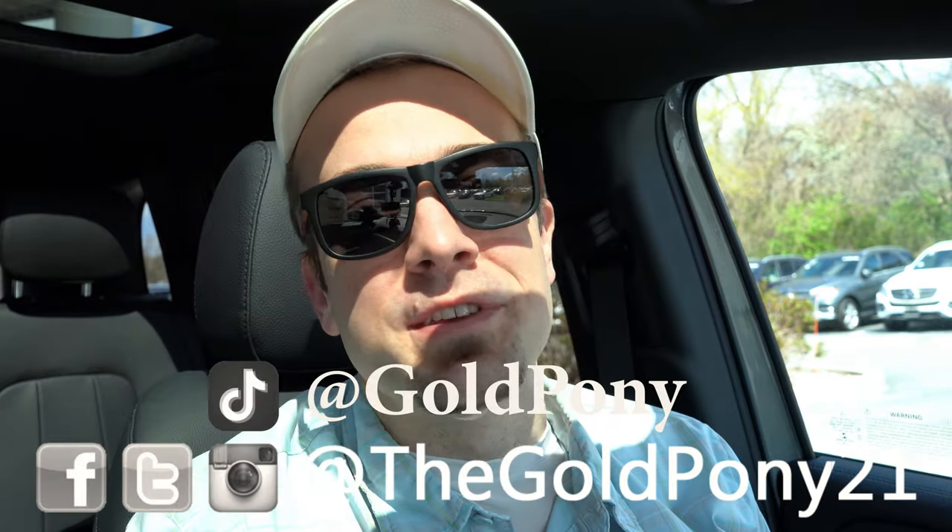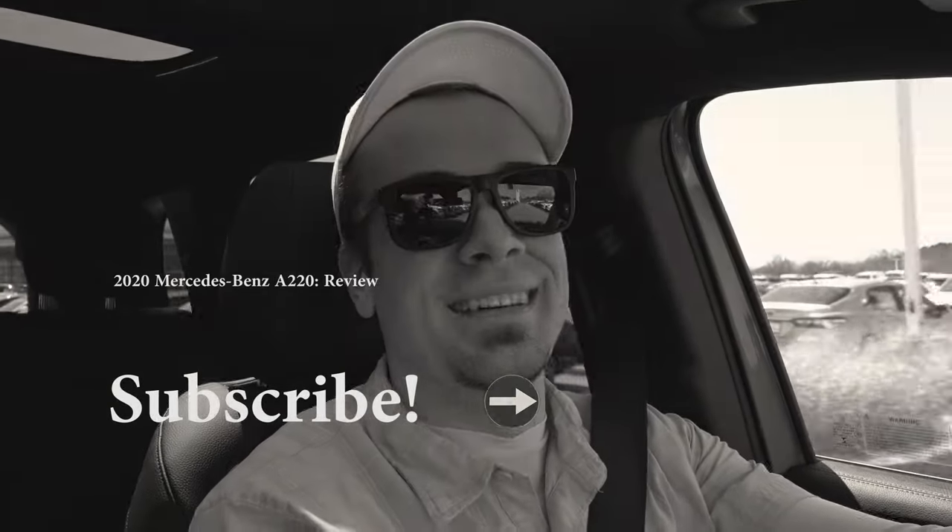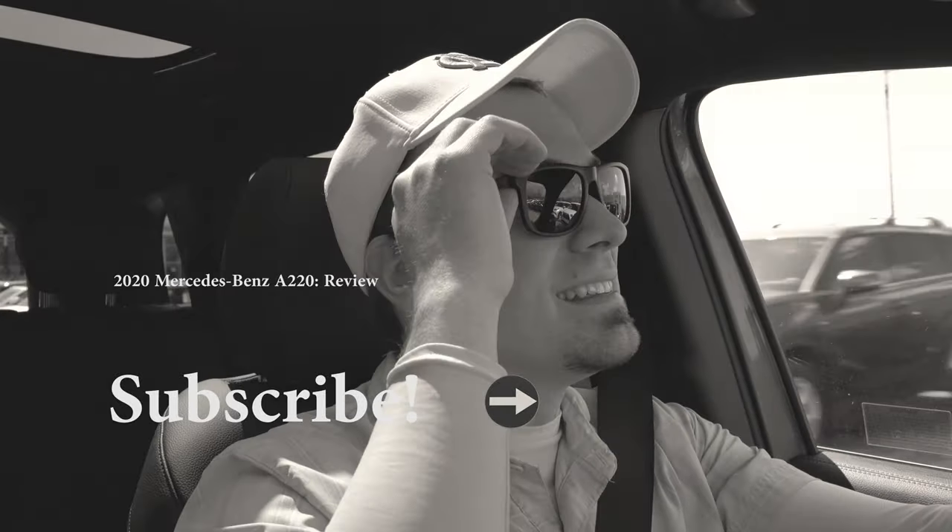That's about it for this one, you guys. Thank you so much for watching. Feel free to follow me on social media at the bottom of the screen. If you like the content, hit subscribe and the bell notification button for new car reviews. I appreciate you guys watching more than you know, and I will see you all in the next video — stay safe and stay gold.